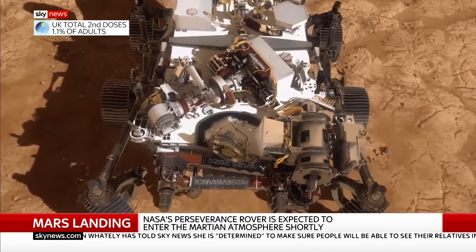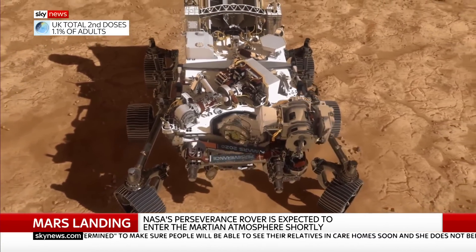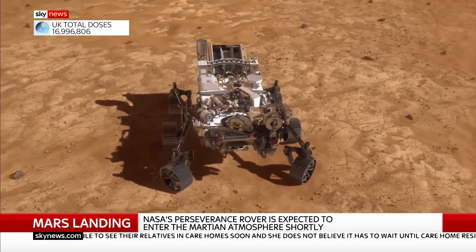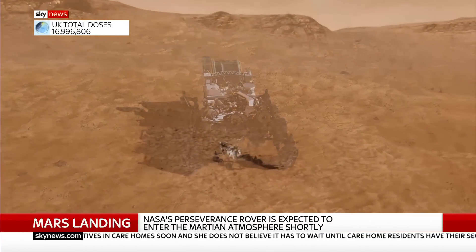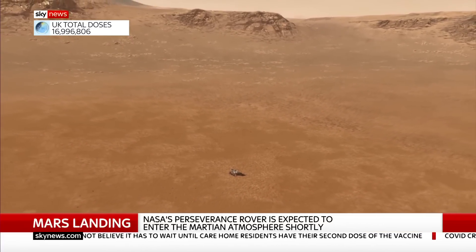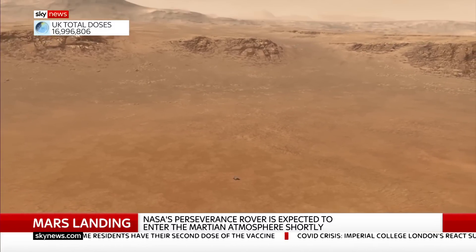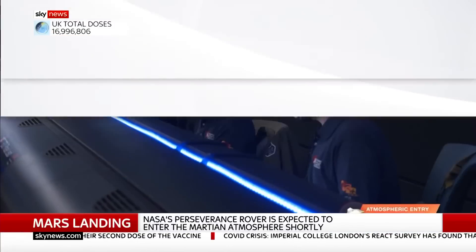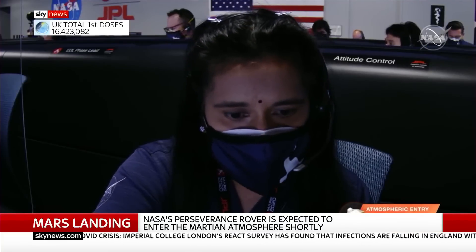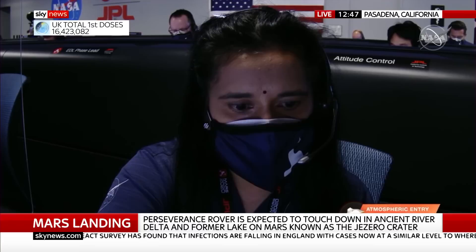And then once it gets to about seven miles above the planet's surface, it should be travelling around 1,000 miles an hour. That's when it deploys its supersonic parachute, which apparently was built by a company in Tiverton. The fabric there is able to withstand these extraordinarily high temperatures. And that will then float slowly down to a speed of about 200 miles an hour.